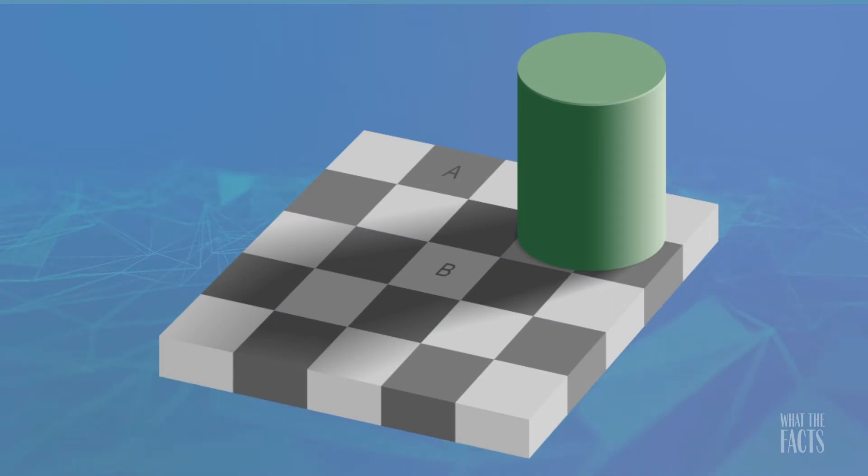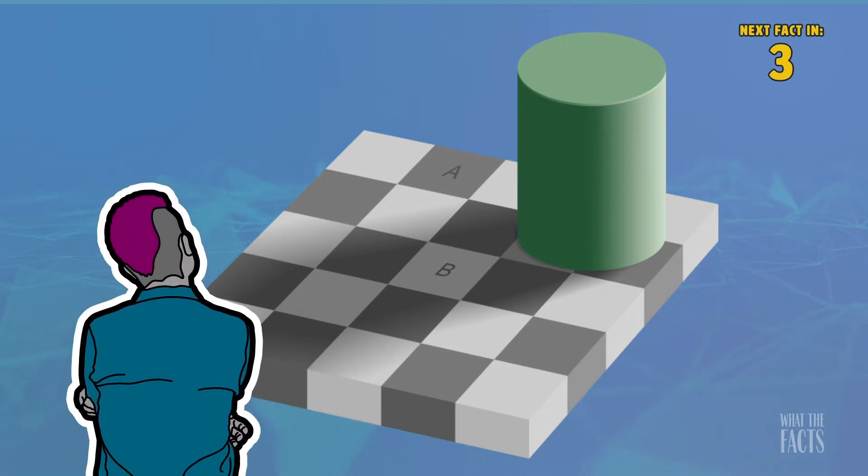8. This is one of the most recognizable of all the interesting optical illusions. Square A and square B are actually the same color. We perceive them as different due to the contrast in the checkerboard pattern.